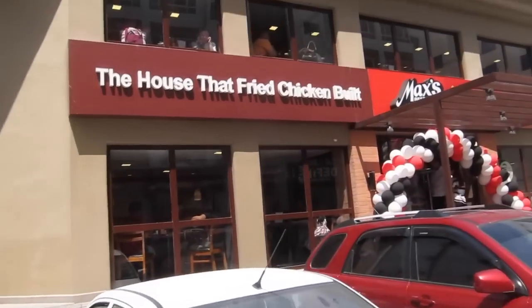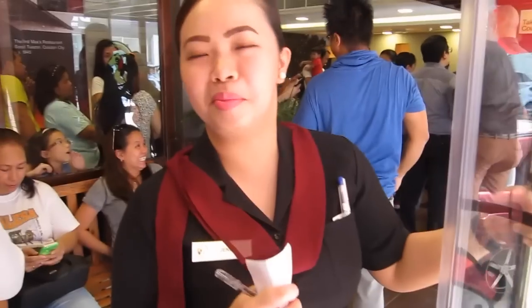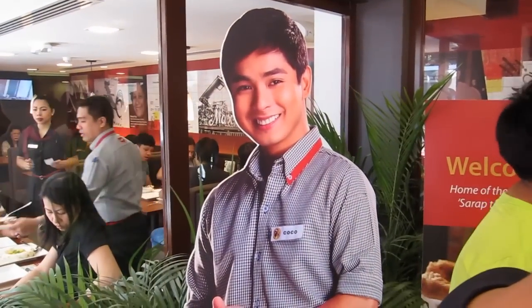Pillow. The house that fried chicken built. Are we feeling to wait for us? Because we really need to open it. There's Coco Martin. He's a big fan.